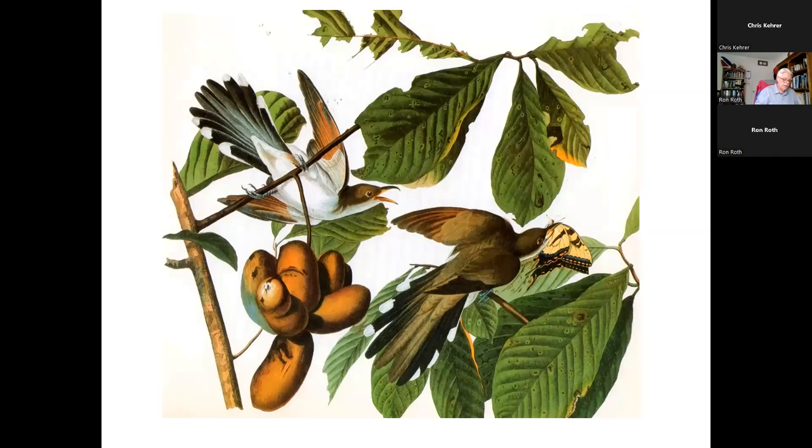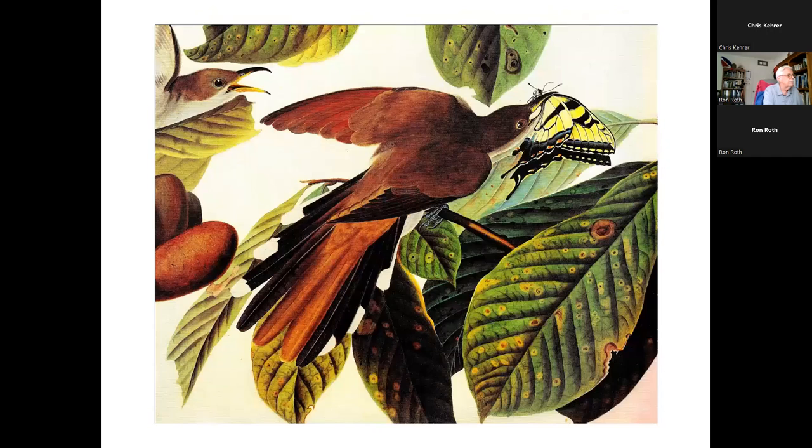This next bird is the yellow-billed cuckoo, also done in Louisiana. They're known for grace in the air but awkwardness on the ground. He chose not to show them flying but perched in a pawpaw tree in a typical habitat with a beautiful rendering of the fruit. But what I direct your attention to is that butterfly to the right — an extraordinary piece of artistry to depict that butterfly so flawlessly and accurately from the side. Also, if you look at the deteriorating leaf in the lower part, that attention to detail is part of the joy of Audubon and the details he would get into in his art.